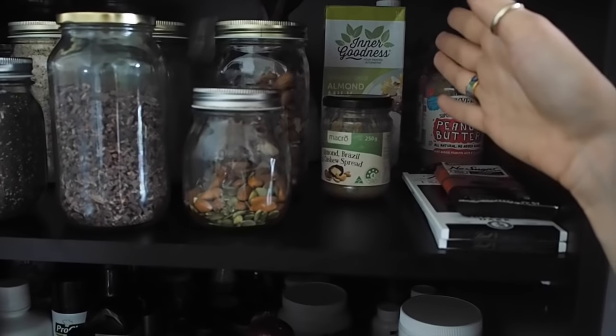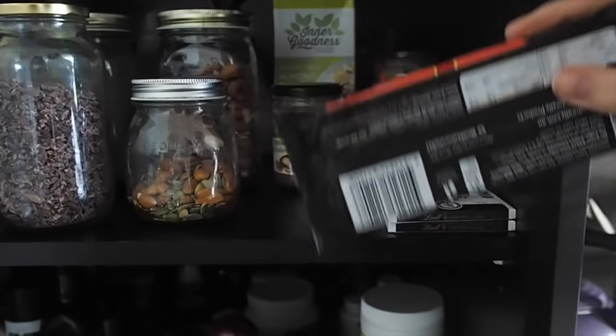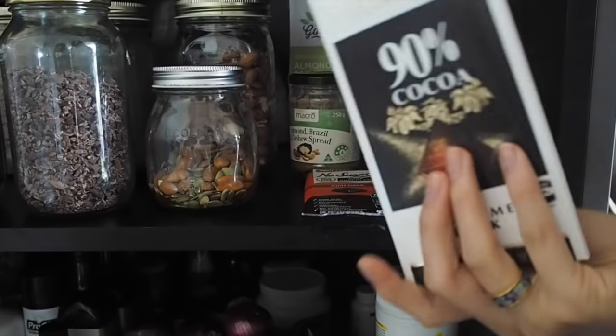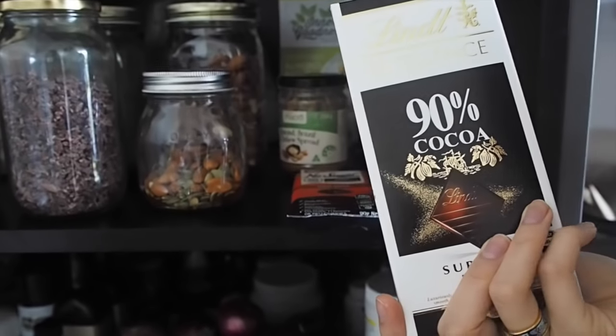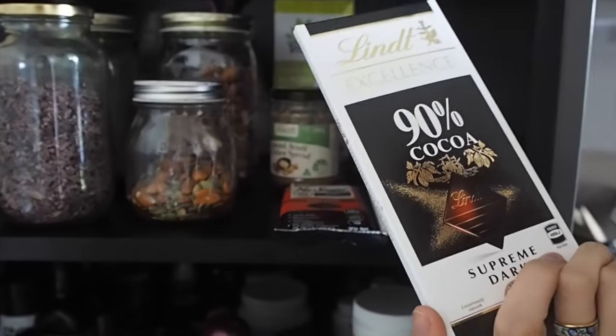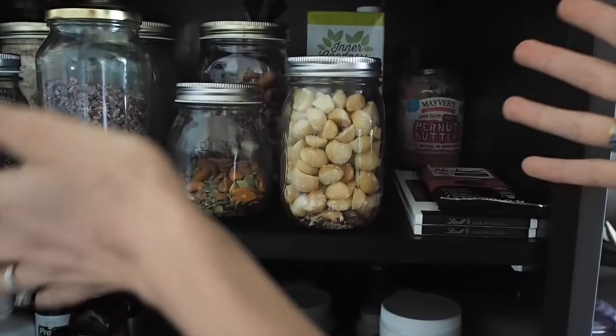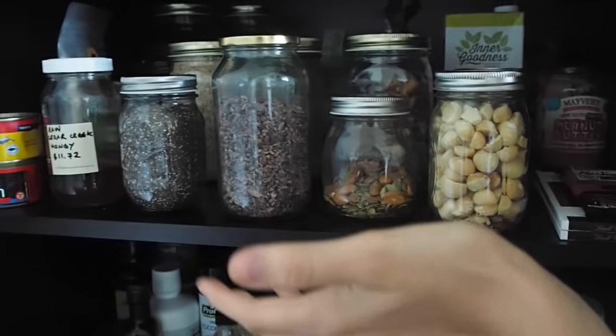I've also got peanut butter — though that's not paleo! We've got stocked-up almond milk, and I've got chocolate. You saw this brand that uses stevia, and we also sometimes eat the 90% dark chocolate — it does contain a little bit of sugar but it's very, very low. So that's a good quality chocolate we also like. This whole area is really more about smoothies, snacks, and a little bit of baking.